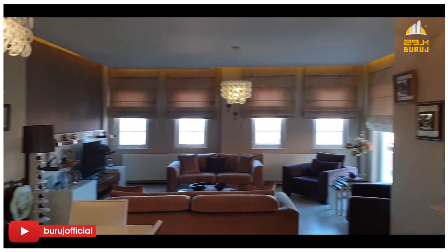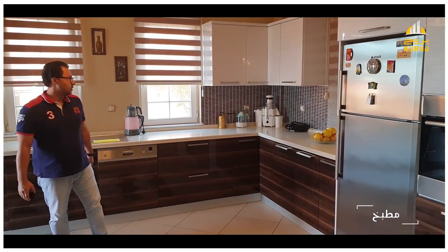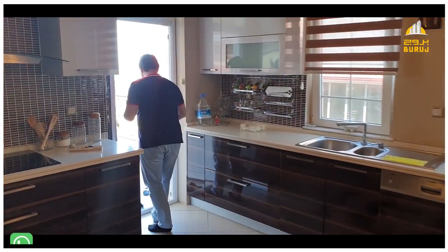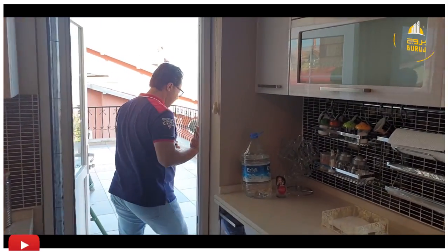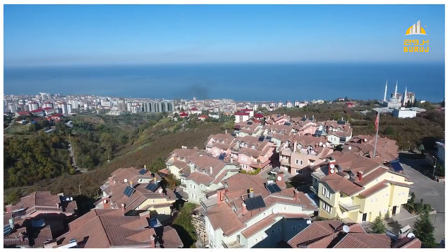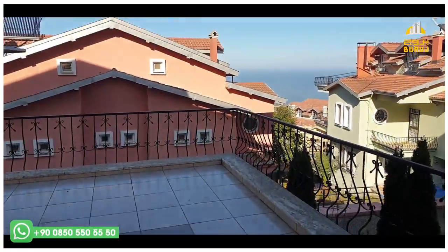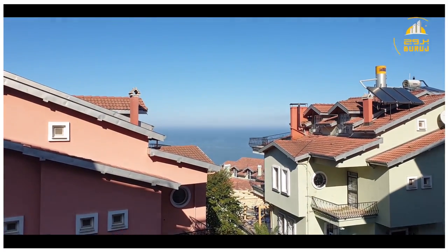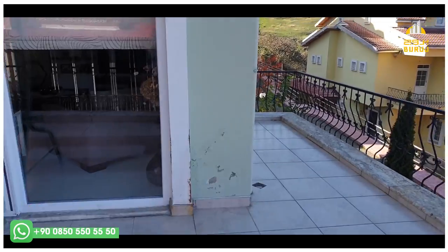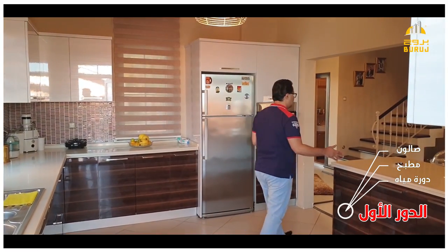The floor also has an American-style room. It is equipped with heating equipment. It adds to the balcony. As we can see, there is a small balcony and a large balcony. It is also a place for the barbecue. This is a beautiful place.